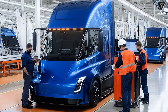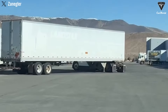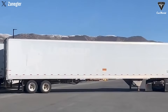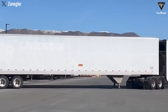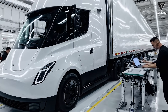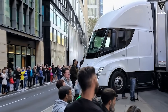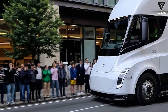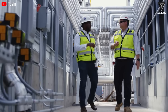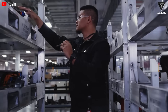Tesla is entering a pivotal phase in bringing its revolutionary all-electric Semi truck to market. The company's dedicated Semi manufacturing facility in Reno, Nevada has reached near-completion status, with the factory transitioning from construction to equipment installation and initial production preparation. Spanning approximately 1.7 million square feet adjacent to Gigafactory Nevada, the facility has achieved major construction milestones. As of late October 2025, external construction work has been completed, with the facility fully enclosed and weatherproofed. The focus has shifted toward internal installation of production equipment, with drone surveillance confirming that heavy machinery, including massive stamping equipment, has begun arriving.